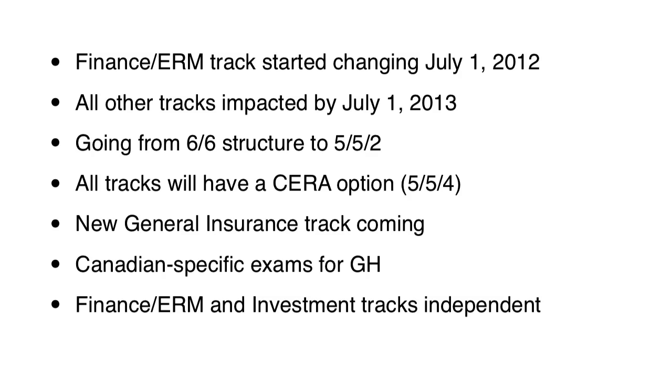Another notable change is that the Finance and ERM and Investment tracks will become independent. Today they both share a common exam — the FETE exam. On the new system, they're going to have separate exams.